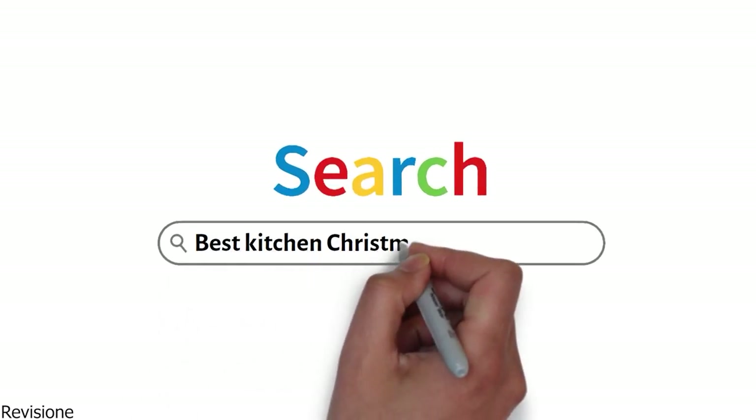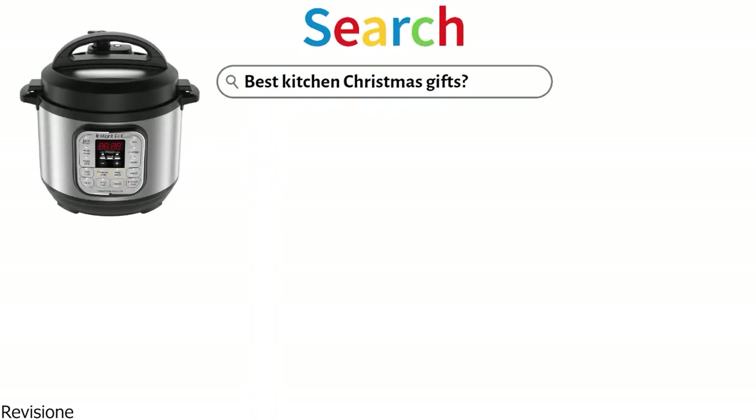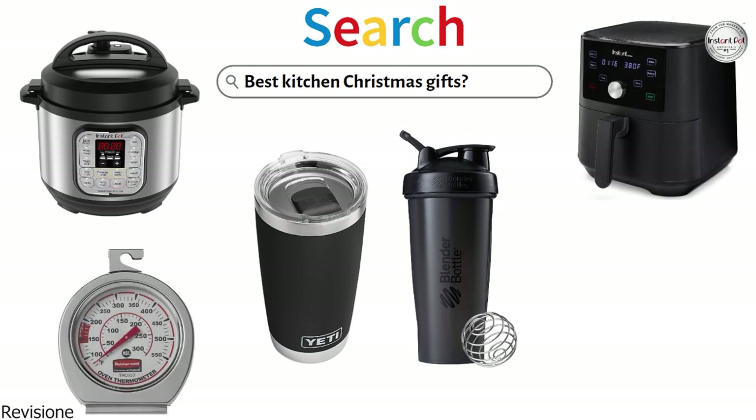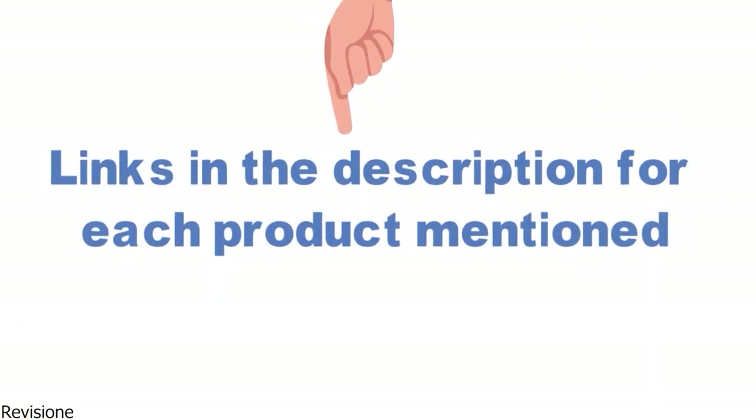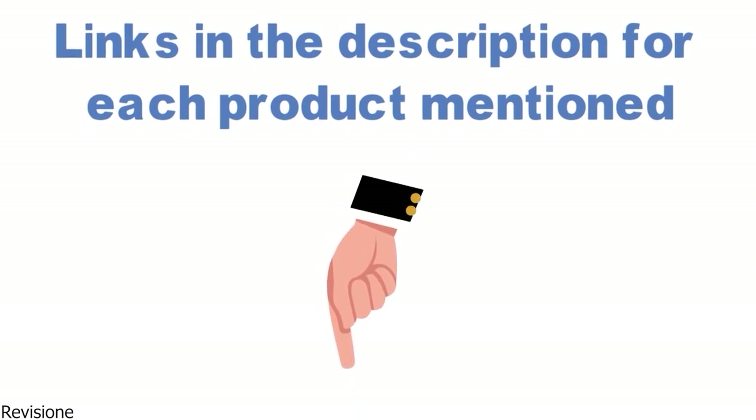Are you looking for the best kitchen Christmas gifts? In this video, we will look at some of the top gifts on the market. Before we get started, we have included links in the description for each product mentioned, so make sure you check those out to see which is in your budget range.